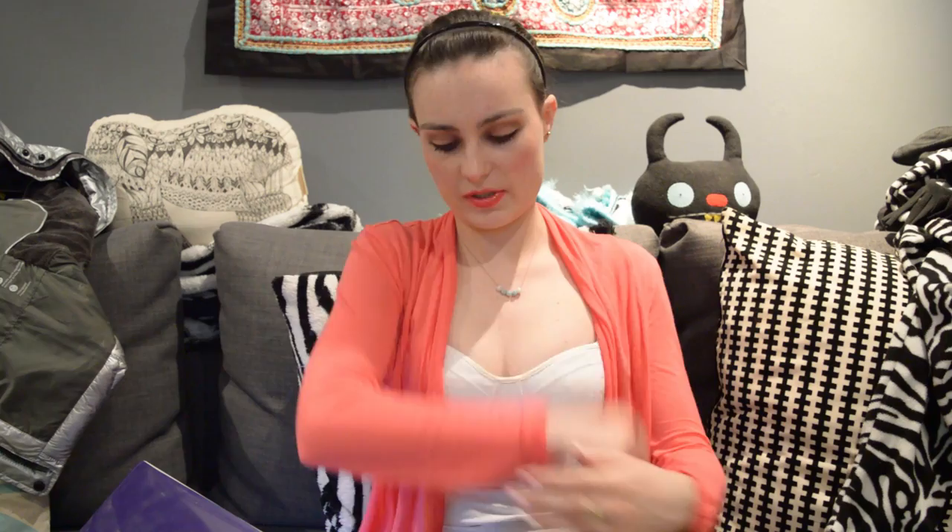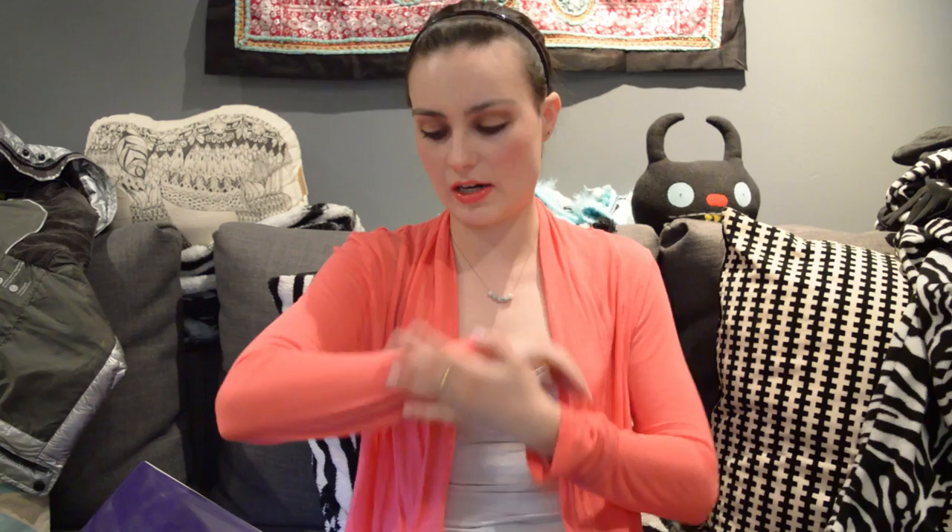Question number two: what is the newest item? That is this cardigan I'm wearing — I literally bought it on Sunday. I bought this cardigan and a Billabong dress, and I got them both from a local thrift shop. I'm a huge fan of Billabong, so anything Billabong. I've never actually heard of the company that makes this cardigan, but it's just a beautiful, soft, sheer coral cardigan that's like the perfect spring-summer cardigan.